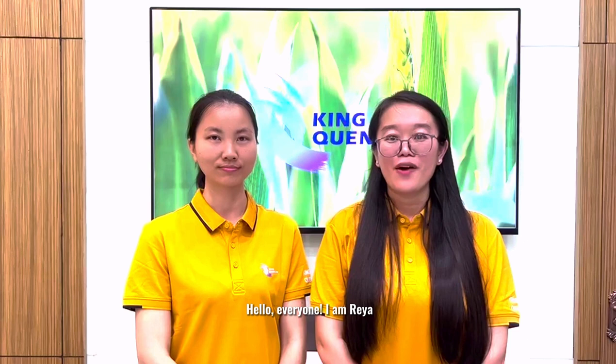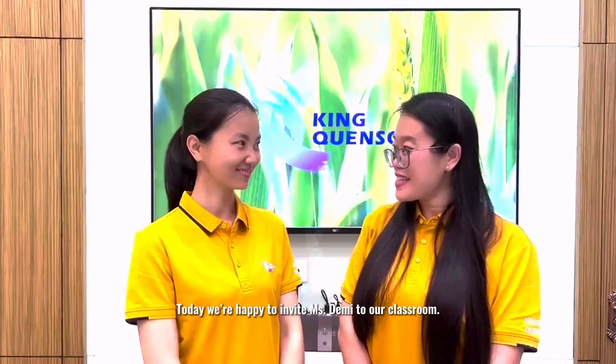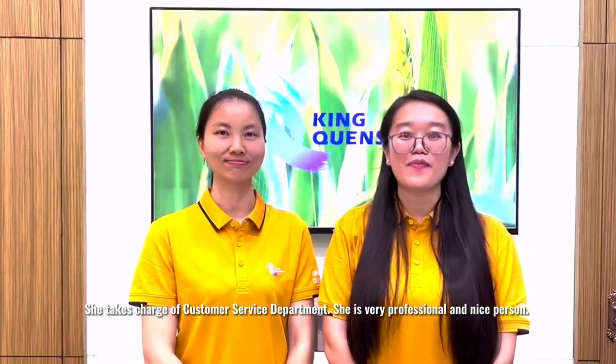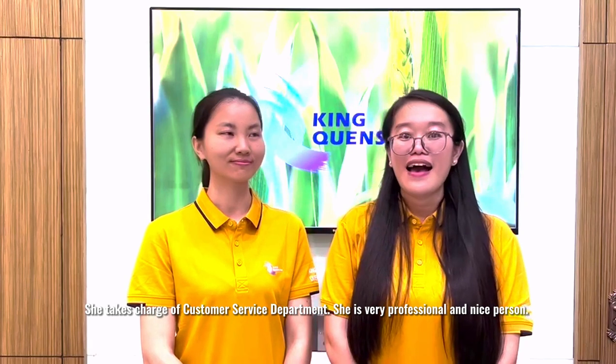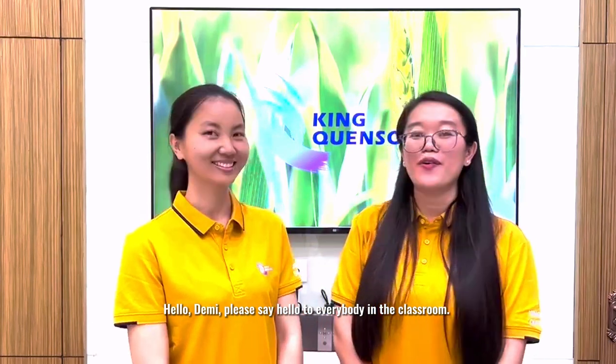Hello everyone, I'm Rhea. Welcome back to King Queen Song classroom. Today we are happy to invite Miss Demi to our classroom. She takes charge of the customer service department. She's very professional and a nice person. Hello Demi, please say hello to everybody in the classroom.